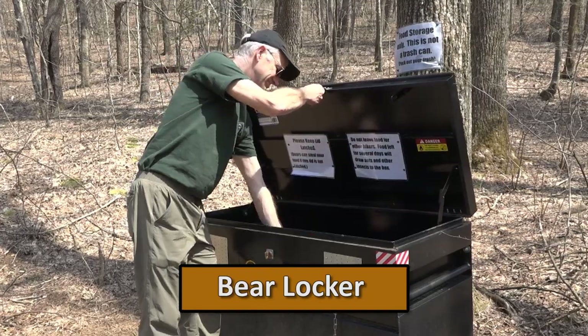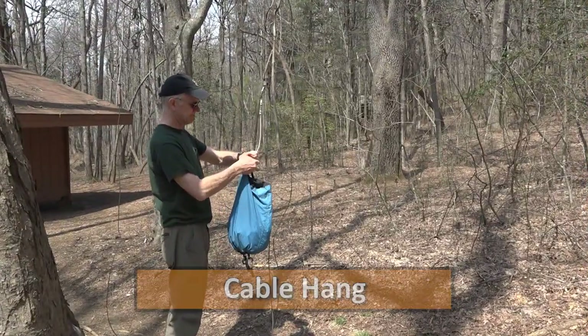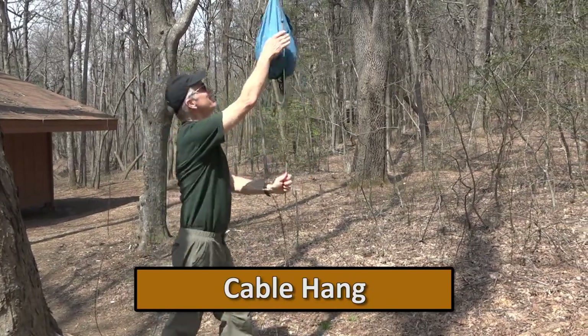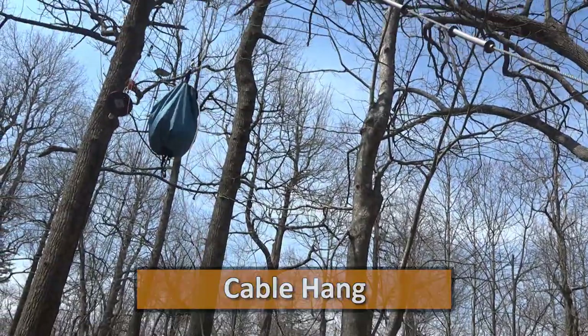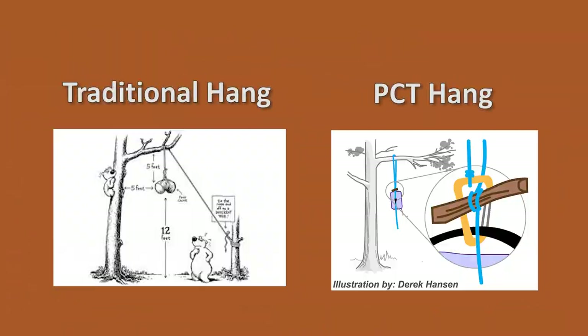Bear lockers are great, but they aren't at every shelter, so you'll need a backup plan. Bear cables can be a good method when they are available and well maintained, but they aren't always available, so you'll still need a backup plan. There are two types of rope hangs: the traditional and the PCT method.